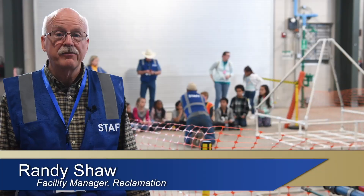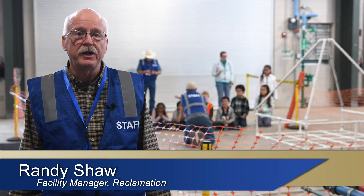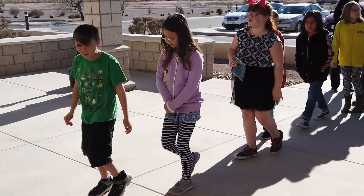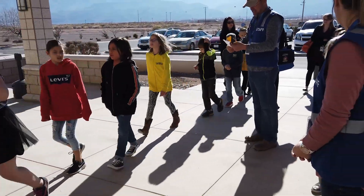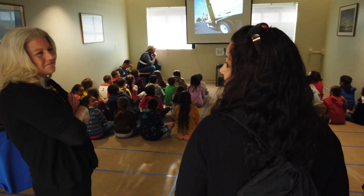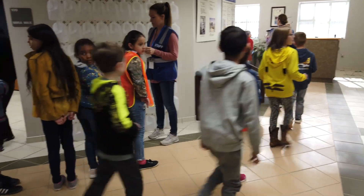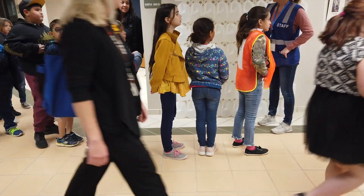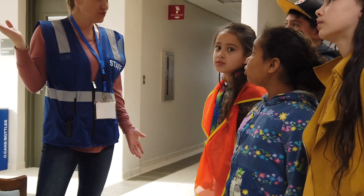This is our fourth annual Discovering Desalination event, and all of the third graders are going through a series of seven learning stations about water and about how you remove salt from water in order to make more fresh water. It'll go for the whole week, and we'll have a few private schools and a homeschool group next week as well. Our goal is to make it fun and educational.